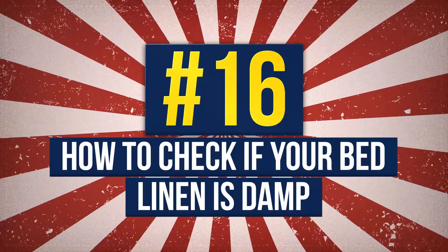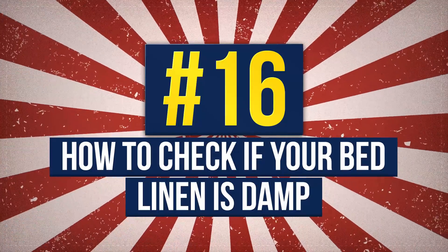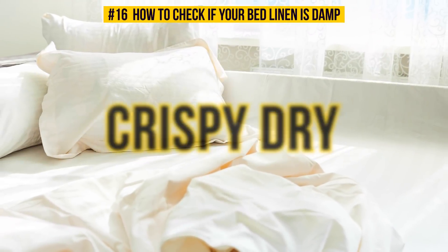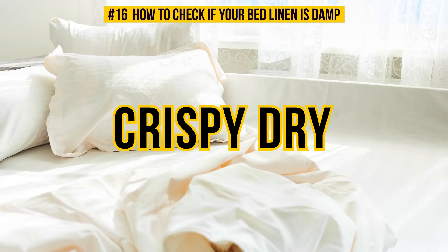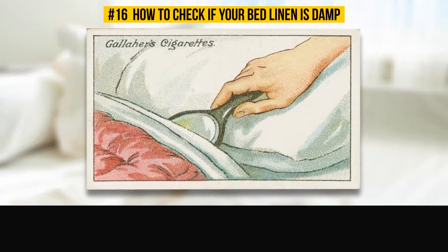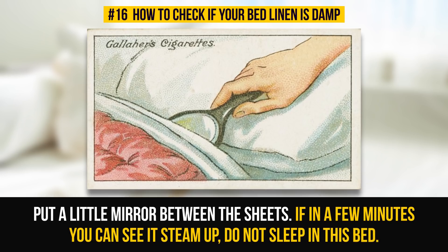Number 16: How To Check If Your Bed Linen Is Damp. We all know our bed linen should be crisply dry — otherwise, it's not good for your health to sleep on it. To check the danger level, put a little mirror between the sheets. If in a few minutes you can see it steam up, even a little, do not sleep in this bed.